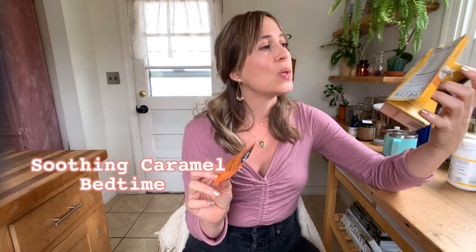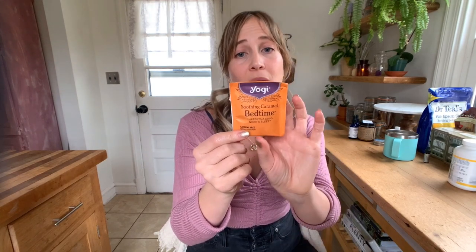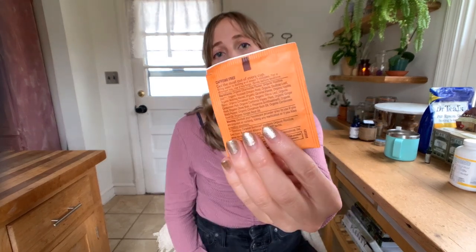Look at this janky box — it's so messed up, but I have bought so many boxes of this tea from Yogi: the Soothing Caramel Bedtime Tea. It is so good — such a good formulation for sleep and just lulling yourself into a chill space. It makes you feel really good before you go to sleep. It tastes delicious, kind of like vanilla with a light chai flavor. It's got a lot of really good stuff in it. I absolutely love this one.